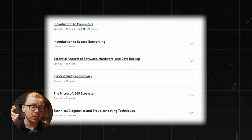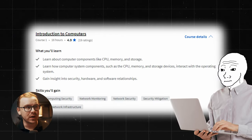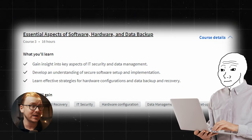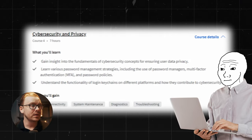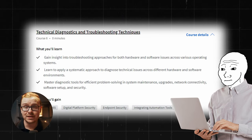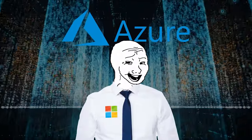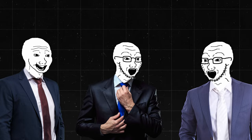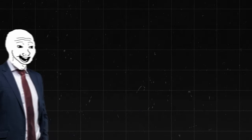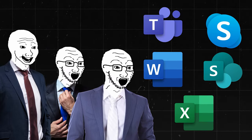Inside the certificate, there are six different courses or modules: Introduction to Computers, Introduction to Secure Networking, Essential Aspects of Software, Hardware and Data Backup, Cybersecurity and Privacy, the Microsoft 365 Ecosystem, and Technical Diagnostics and Troubleshooting Techniques. One of the really valuable things about Microsoft is their ecosystem — they own Azure, one of the biggest cloud platforms, with tens of thousands of companies using it. So getting this certificate makes you look great to employers using Microsoft-related products.